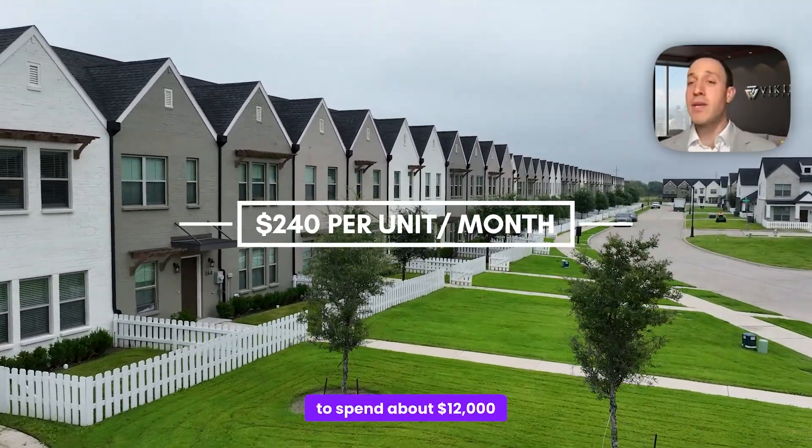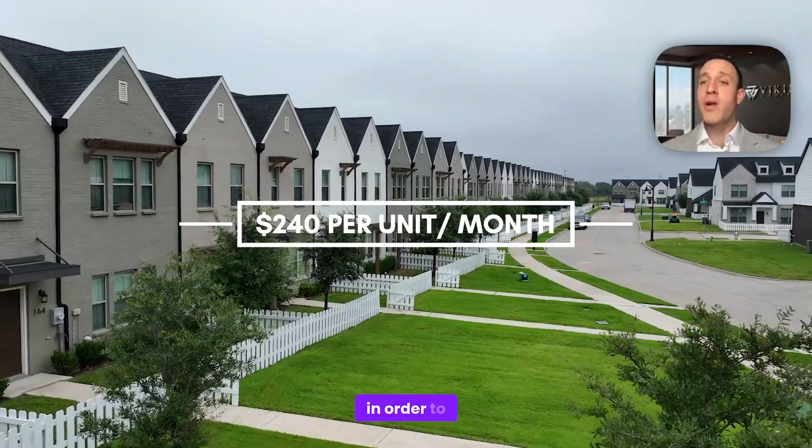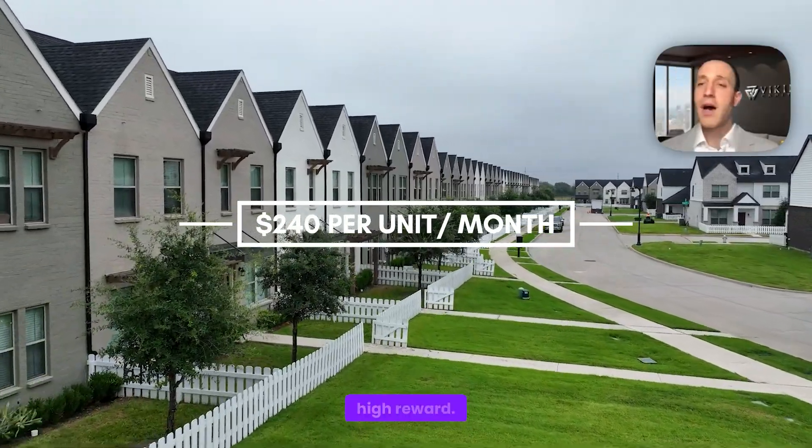We usually have to spend about $12,000 to $18,000 in order to get that type of upside. Again, lower risk, higher reward — and that's what's so attractive here.